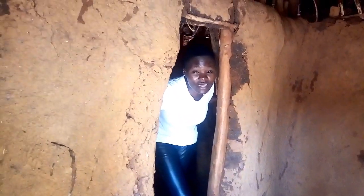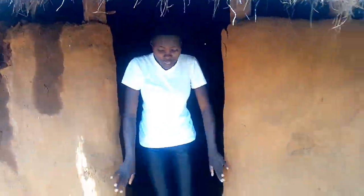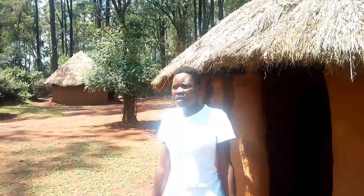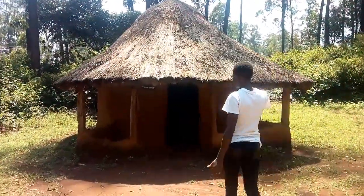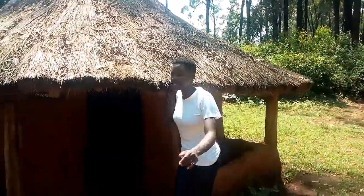Whenever the husband wants to visit the wives, he uses a door at the back of the house. This is where he used to access the wives. Just opposite the husband's house are the wives' huts.